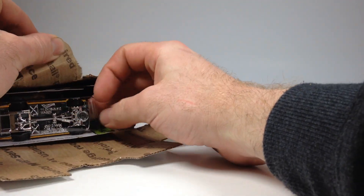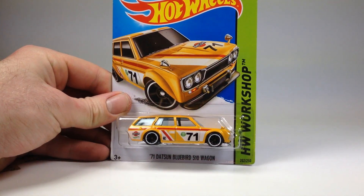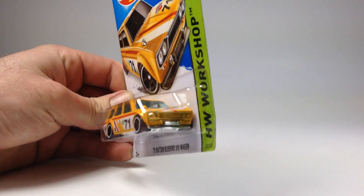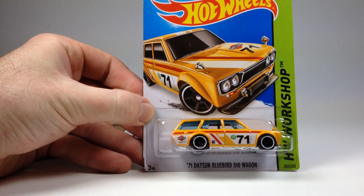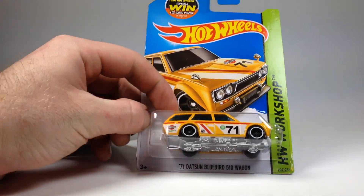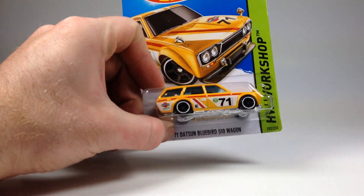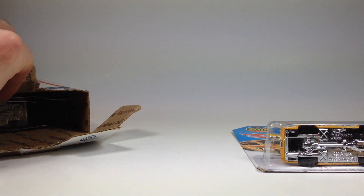I'll pick them out one at a time. We've got a Datsun Bluebird 510 Wagon — and it's the Waffle Girl version. Pretty sweet to have another one of these. You can never get enough of these, right? That's pretty cool.